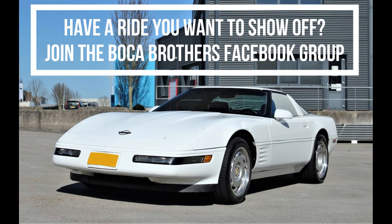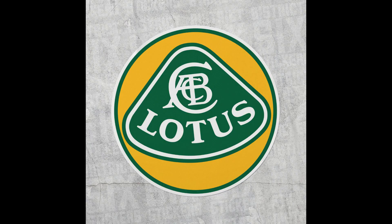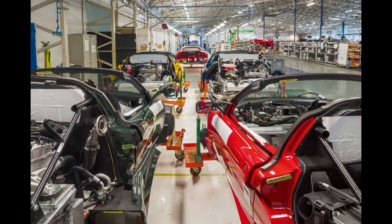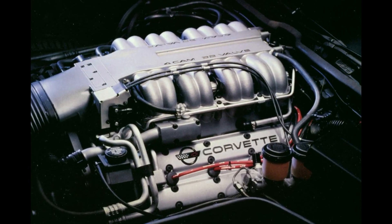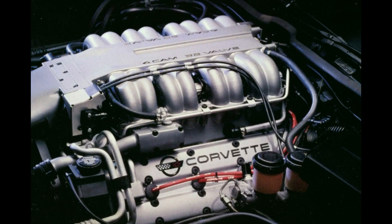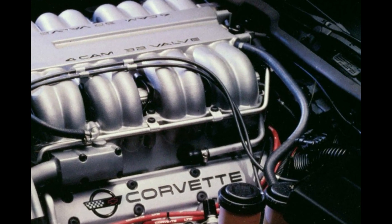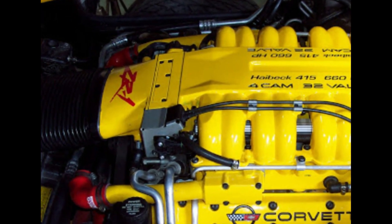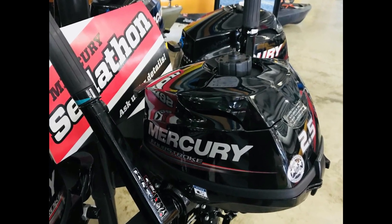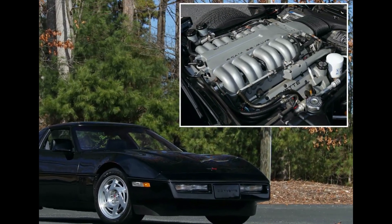Who knows — maybe the ZR1 will eventually appreciate back to its $66,000 price tag. So what makes a ZR1 different from a normal C4 Corvette? Back in 1986, GM acquired UK automaker Lotus and set out to use the company's handling experience to create the ultimate European sports car killer. Lotus went to work making the Corvette as good as it could be, which involved creating a new V8 engine called the LT5, using advanced features like an aluminum block, four overhead camshafts, and 32 valves. This engine was so advanced that GM soon found out the Corvette plant in Bowling Green, Kentucky, was unable to produce it, so it had to be outsourced to the Mercury Marine Corporation.